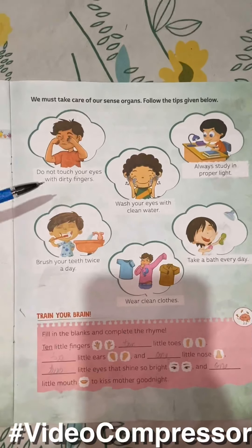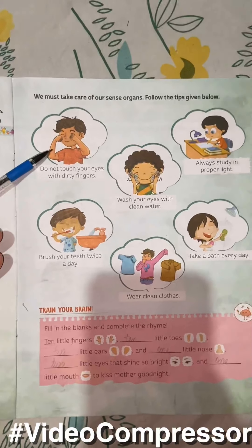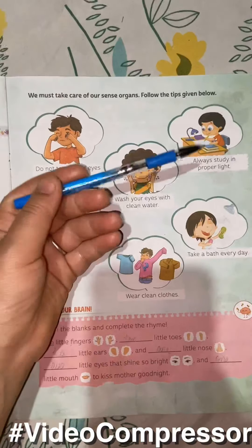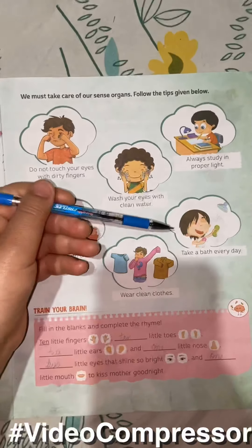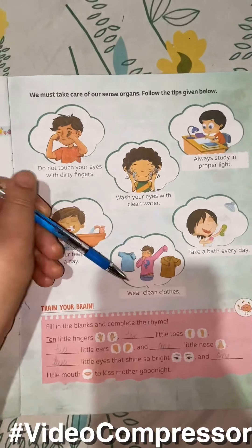And how can we take care of ourselves? We should not touch our eyes with dirty hands. Always study in proper light. Wash your eyes with clean water. Brush your teeth twice a day. Take a bath every day. Wear clean clothes.